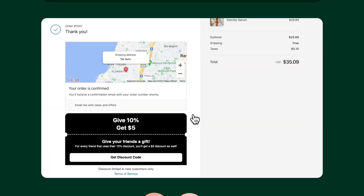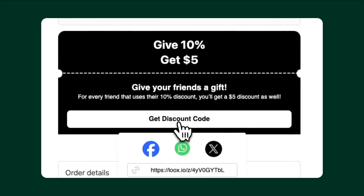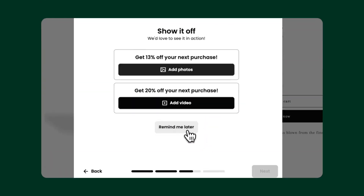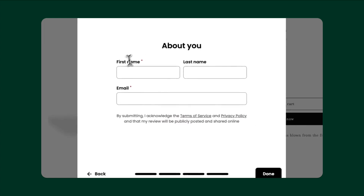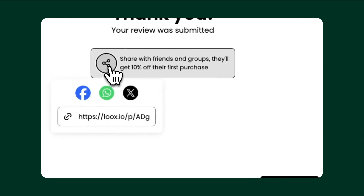Displaying the referrals widget post-purchase is a great way to catch a customer while they're engaged. It appears right after they check out and their unique link can be shared with just one click. Capitalize on fresh, happy customers with a post-review referral offer, which displays your program to customers who leave a four or five star review. These are your biggest fans and it's the perfect way to leverage their love and excitement for your brand.